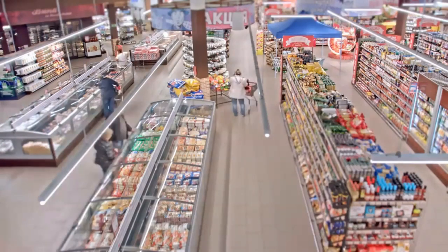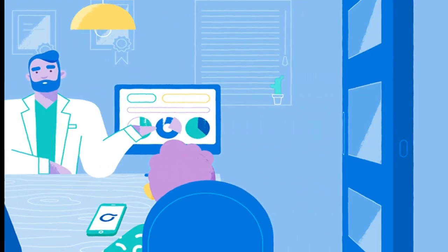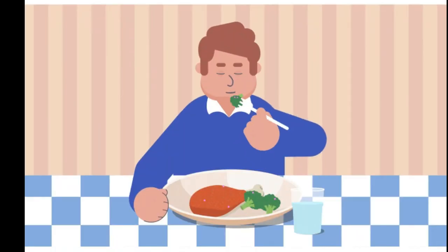Did you know that almost all the food products that you get from the market have added chemicals in them? You might assume that they are tested and approved by authorities, so they must be okay for you.